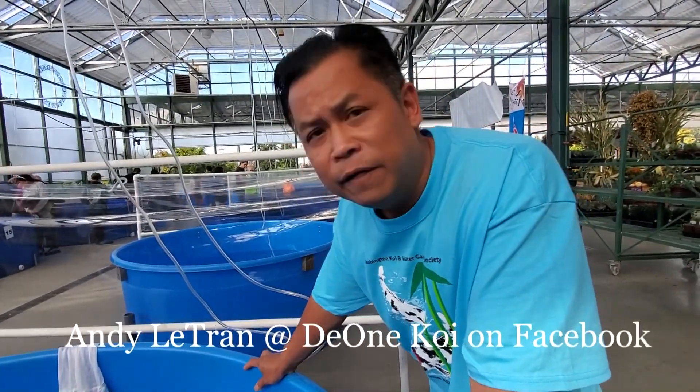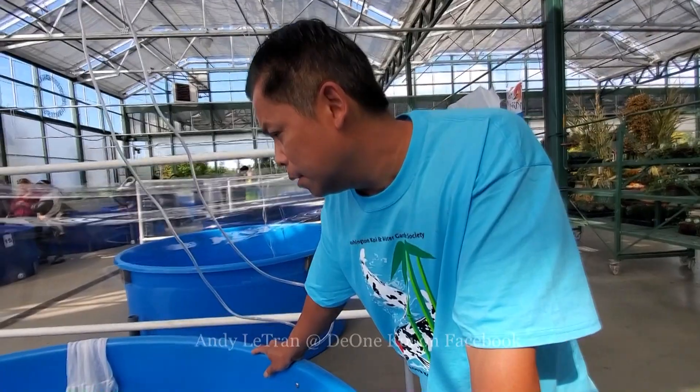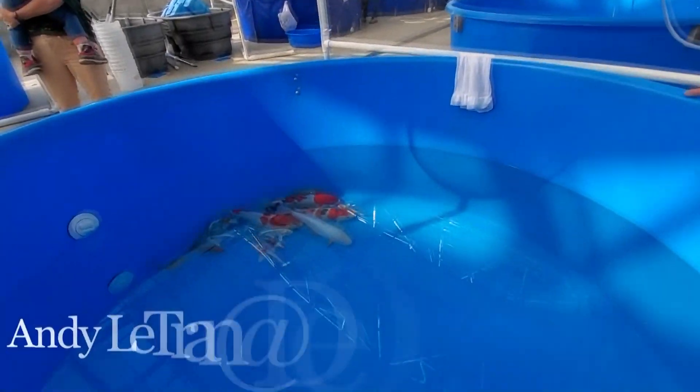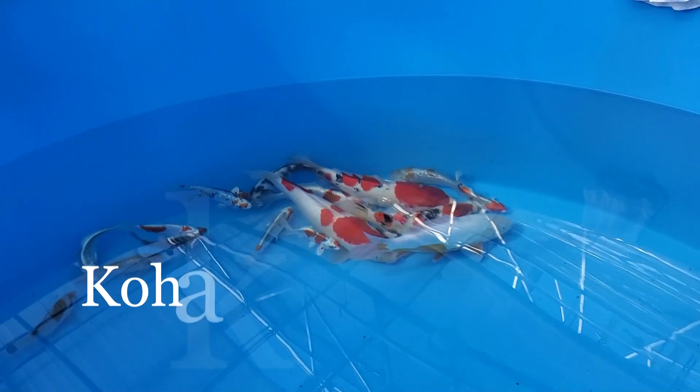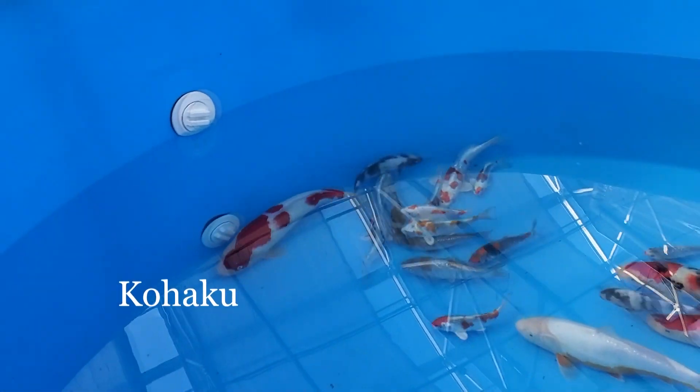You can find Andy Littrand on Facebook under D1 Koi. When asked which fish has a good chance in the competition, Andy says he's looking at the kohaku — the big white one in the middle. He has high hopes for that fish, and the red on it is really intense.